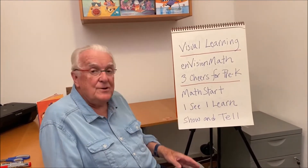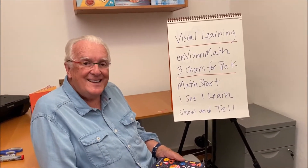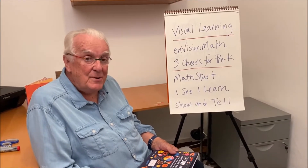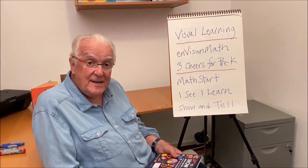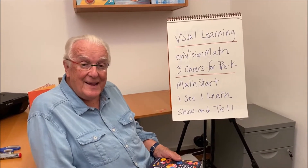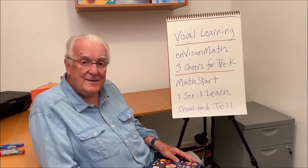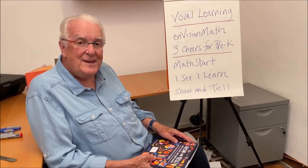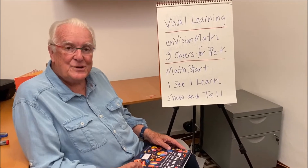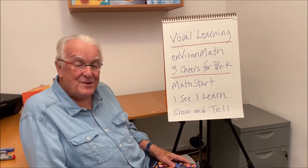I See, I Learn, published by Charles Bridge, is a 16-book series that covers social skills, emotional skills, health and safety skills, and cognitive skills for very young children. And then finally, also published by Charles Bridge, is my brand new book, Show and Tell. So that gives you a feeling of my background and how I have applied visual learning strategies to the things I've worked on in my career.